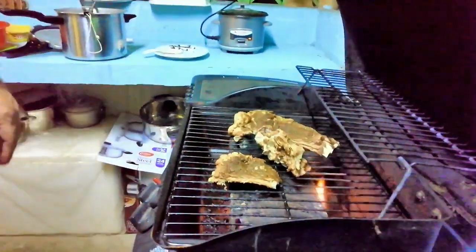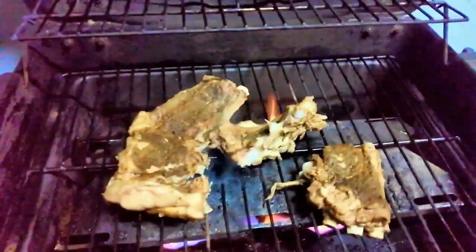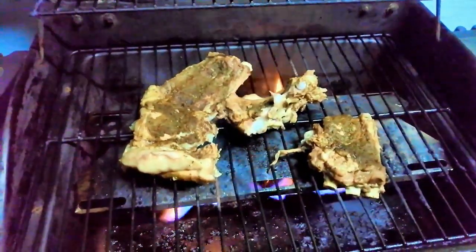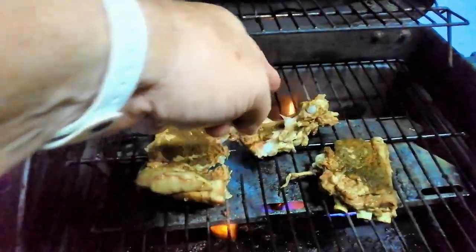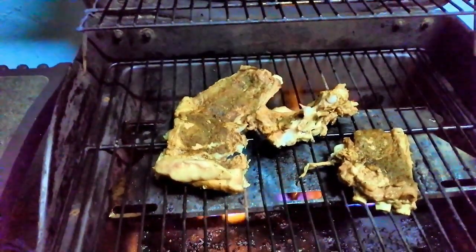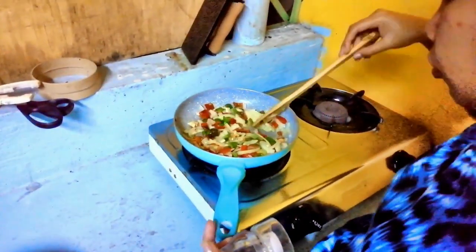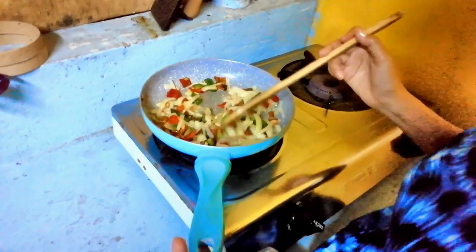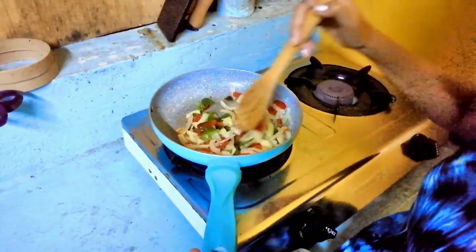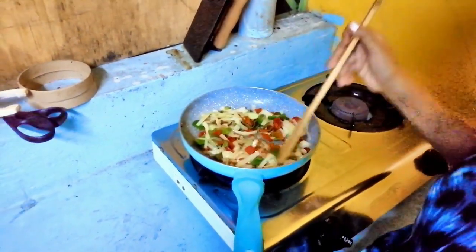We'll see how they look when we're done. You can tell by the flame back there that one of the burners is getting rusty and has a hole in it. What are you making over here? It's the potato, pepper, and onions — onions and bell peppers.